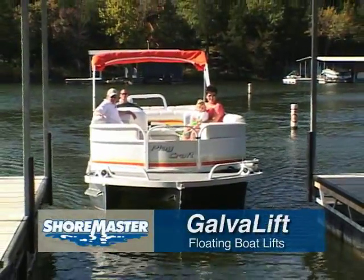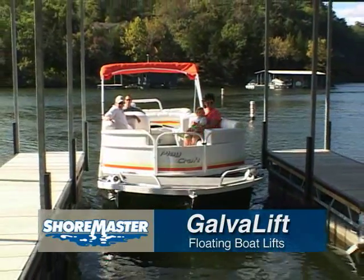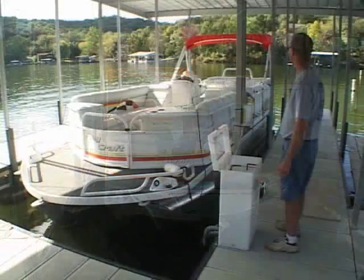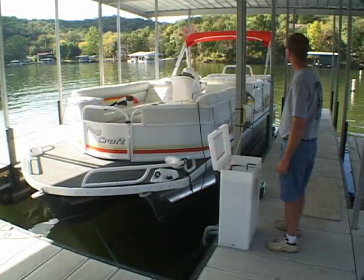The Shoremaster GalvaLift line of boat lifts gives you the most advanced, most durable watercraft protection available. GalvaLifts are designed with fewer moving parts for simple operation and low maintenance.